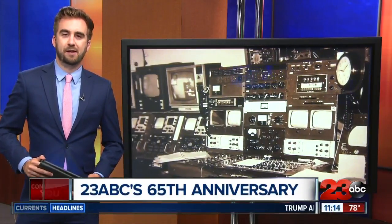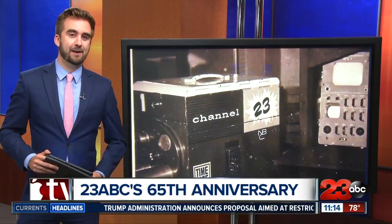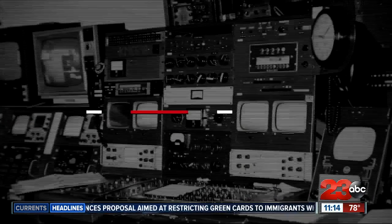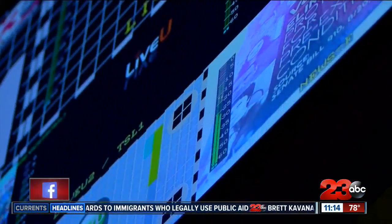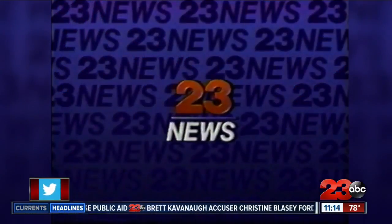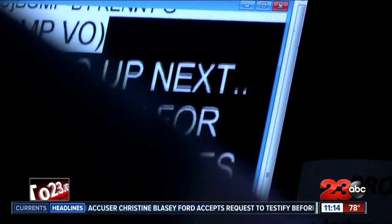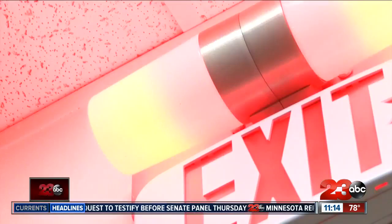Welcome back. Tonight our celebration of 65 years of KERO continues. We've already introduced you to some of the talented journalists who have worked here. We showed you the studio last night, and tonight we introduce you to the department that makes it all work. For a news station to run 65 years, you need some talented people working magic behind the scenes.